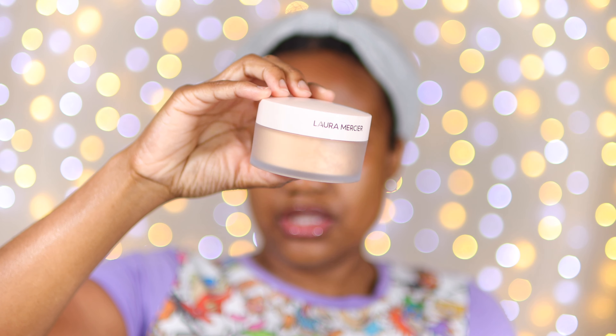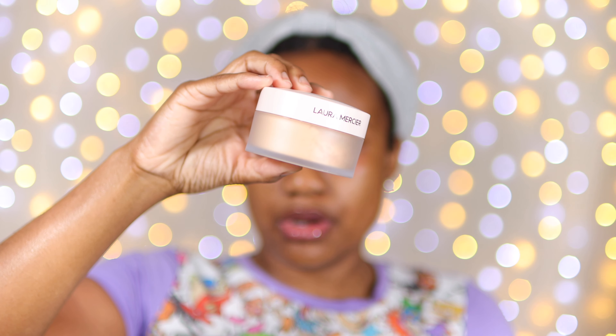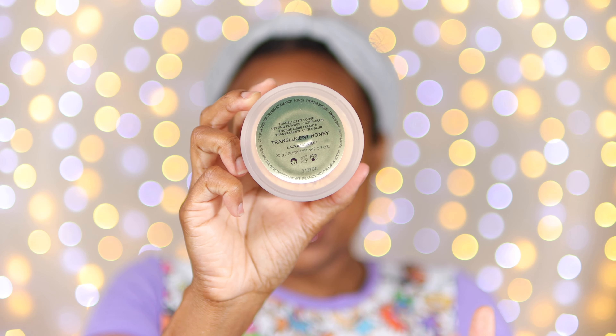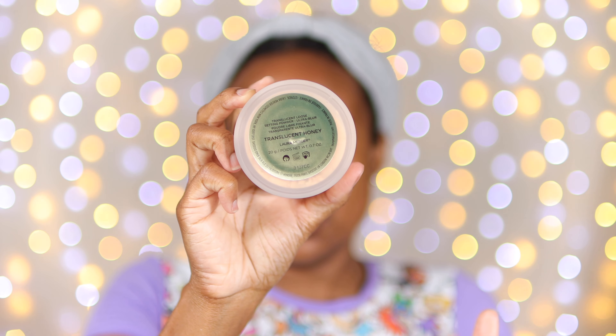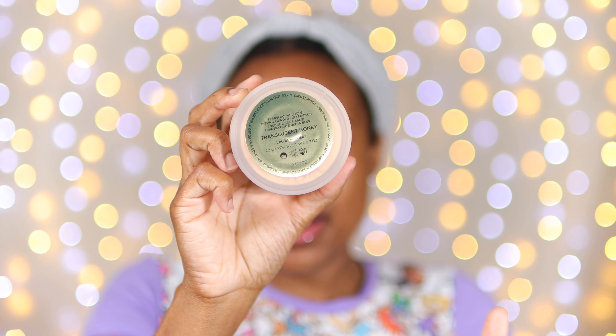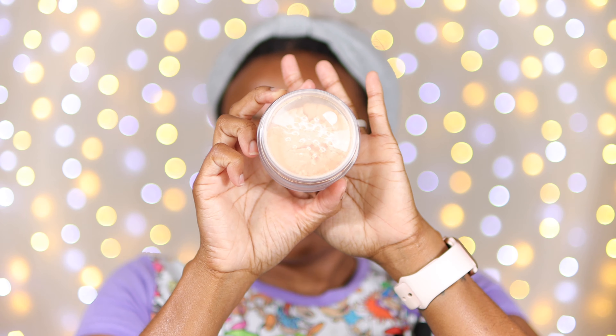Here is the new packaging for the Laura Mercier talc-free setting powder. The color I decided to get is the Translucent Honey Tone, which is my favorite of theirs. This setting powder retails for $44 for 0.7 ounces, so this is definitely what I would consider a higher-end setting powder.